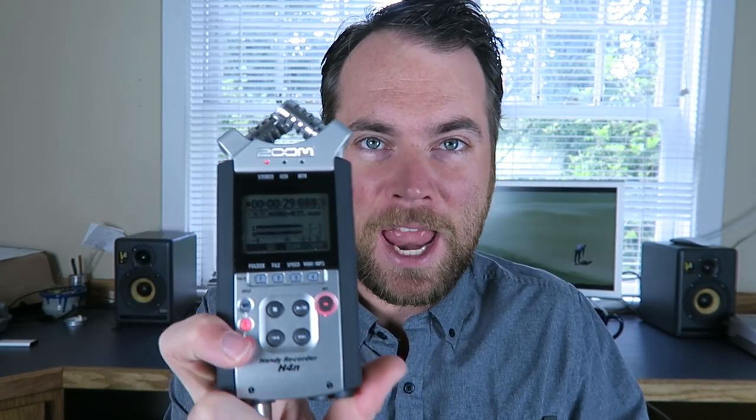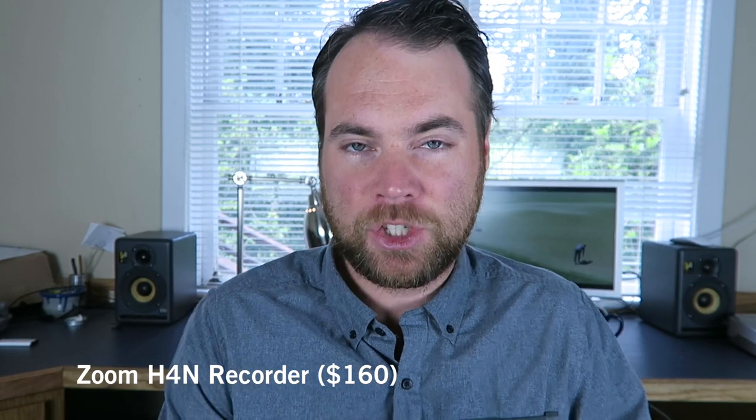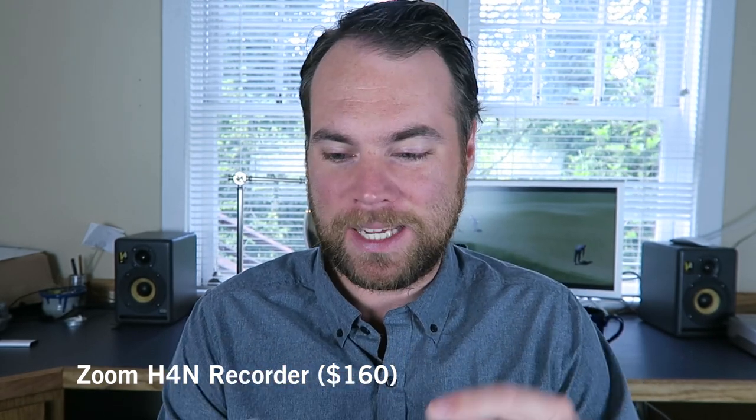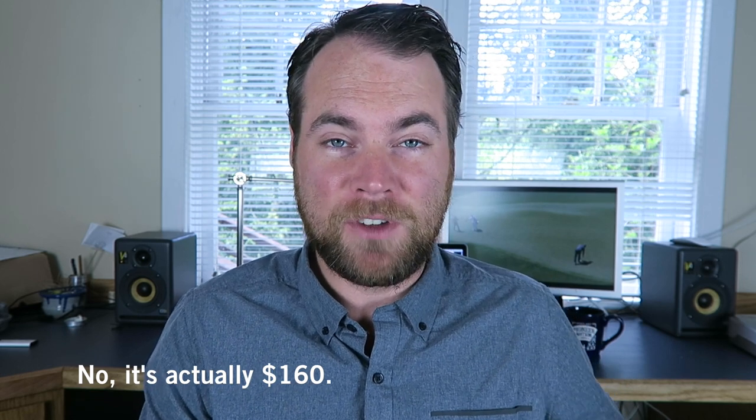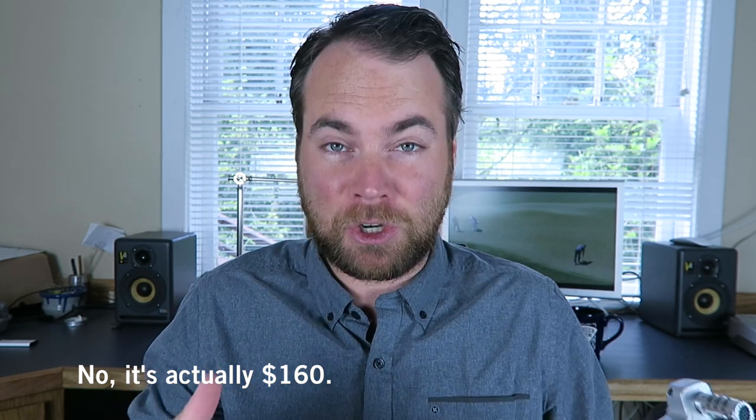For audio recording, I use a Zoom H4N recorder. It's actually recording right now. It's great because it's got XLR inputs, it's got an onboard mic if I just want to do something in a hurry, and the sound quality is really, really good. It's about 200 bucks. Before, back when I was in the Maldives shooting videos, I was actually bringing my external sound card and plugging it into my computer. This just records to an SD card, which makes things much easier.